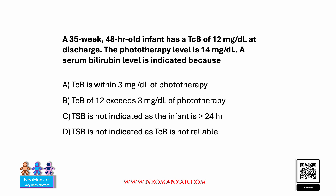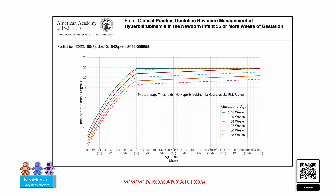Looking at the next slide, we can see that the phototherapy level is 14 based on 35 weeks gestation — that's clear. The current level is 12, so based on that, this baby does not qualify for phototherapy.